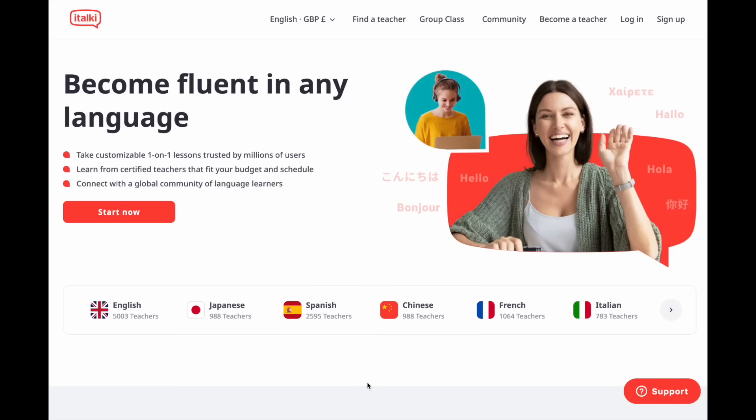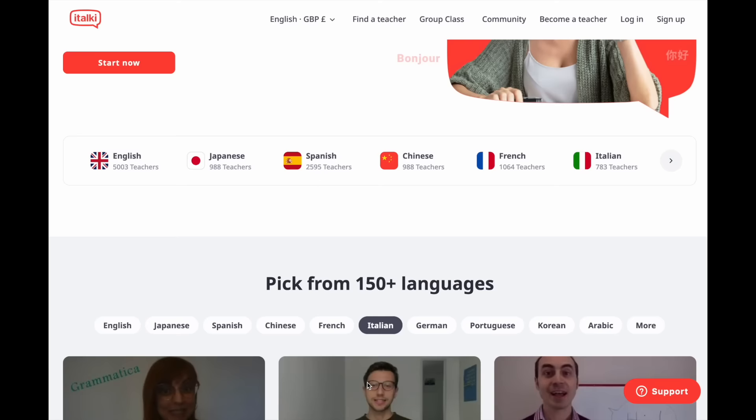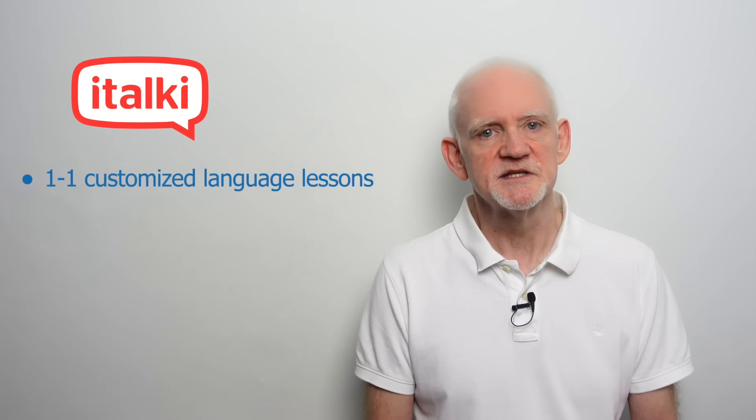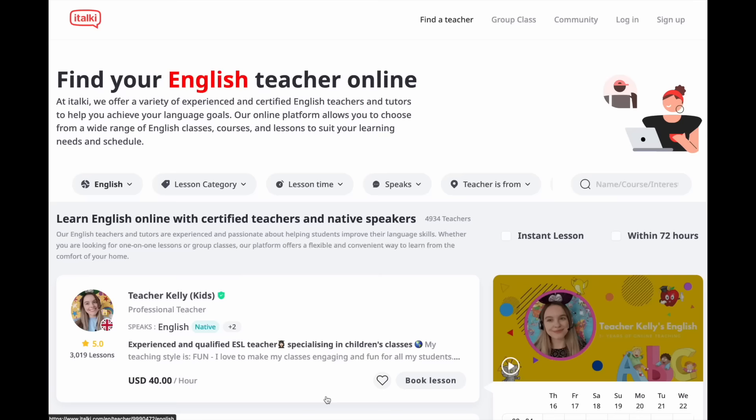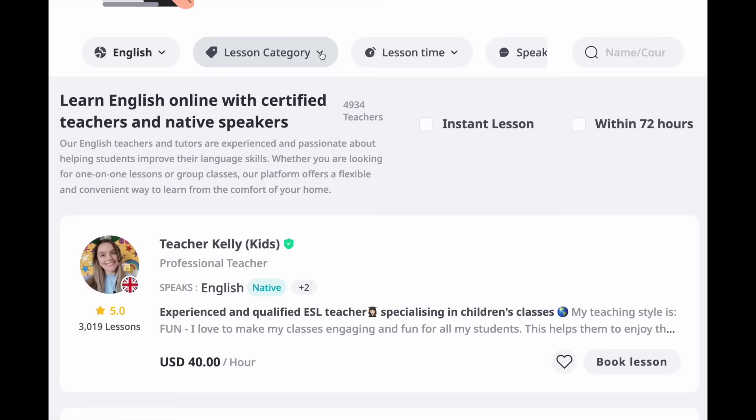So I thought it would be interesting to take some words whose pronunciation has shifted, or is still shifting, and get the input of some younger pronunciation teachers. And the place I turned to is also kindly sponsoring this video. Italki, as you probably know, is a highly-rated platform that connects students and teachers around the world for one-on-one online language lessons. In language learning, the speaking environment is very important. And italki's customised lessons with certified teachers give students real native speaker interaction, which is great for pronunciation. If dictionaries can't be trusted 100%, a good italki teacher is an alternative up-to-date resource that you can consult.